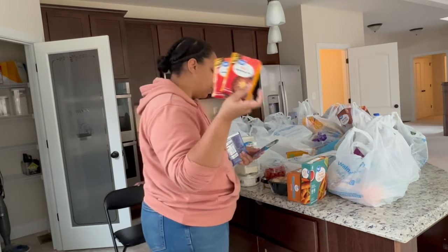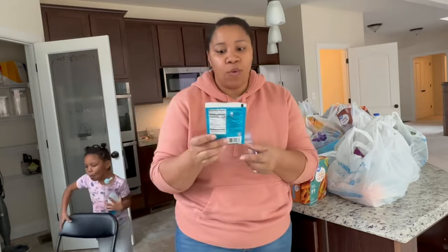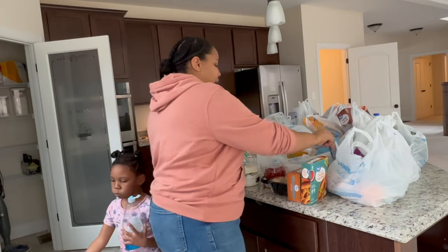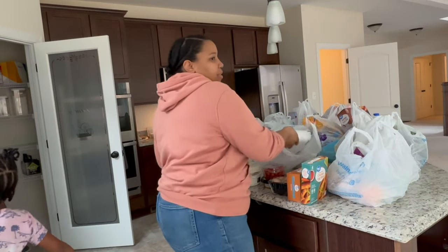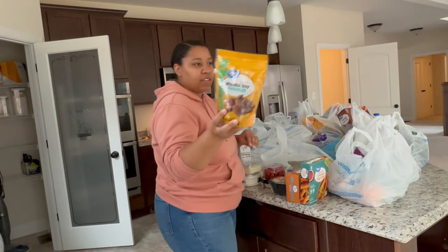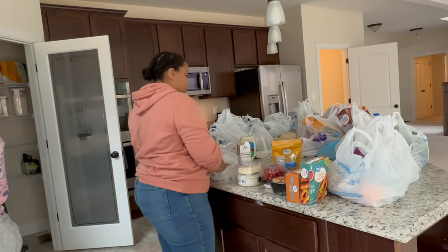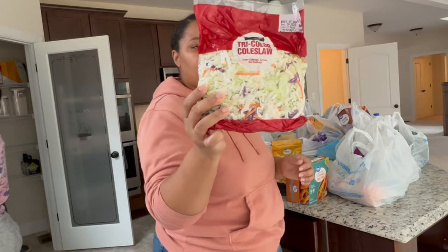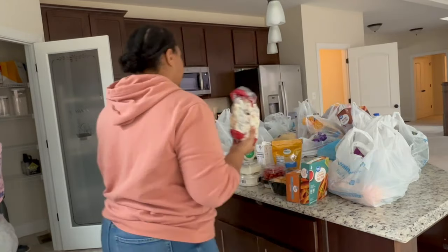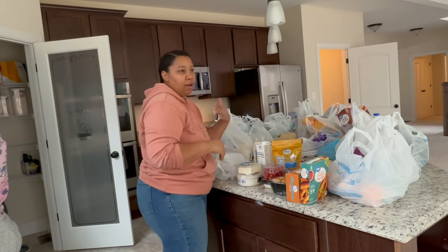Some taco seasoning for the taco pasta. And I found one I've never seen before — this Caribbean jerk wing seasoning — and I also got some wings. So that could be a meal today, tomorrow, whenever. Wasabi soy almonds, these are for my husband for a snack. Some coleslaw mix — this is good, just sauté it so you can have cabbage without having to actually chop a cabbage. Plus it's like the perfect amount for one dinner.